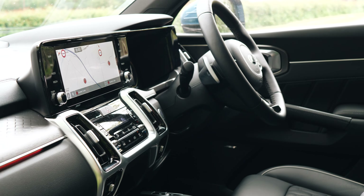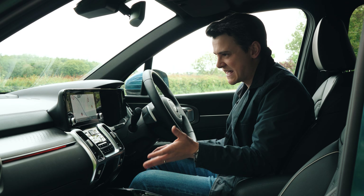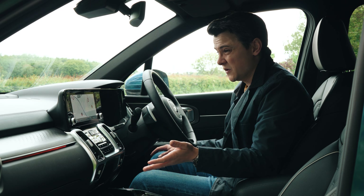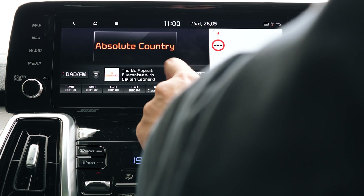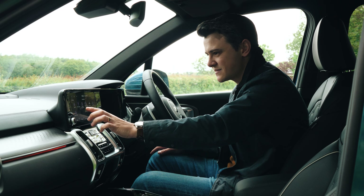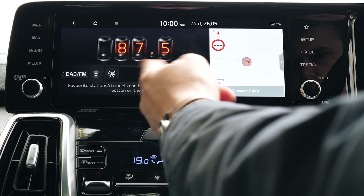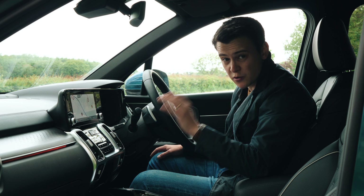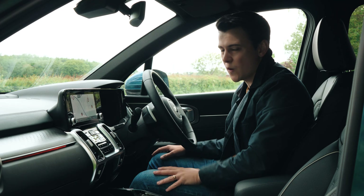I think the only real flaw in here is the functionality of the infotainment system, which is unusual because Kia over the last few years has gained a reputation for its systems just working. They've tried to make things a bit funkier with some of the displays, but they've just gone a bit too far and overcomplicated it — and that can be said for a lot of car makers. Some of the screens can be a bit laggy, it can be difficult to find the main menu button at times, and some displays are just a bit too chic. The sat-nav, while it works fine once your location's in, can take a while to load postcodes and locations sometimes, depending on where you are.